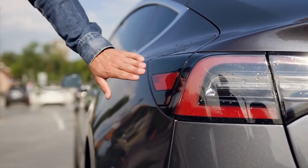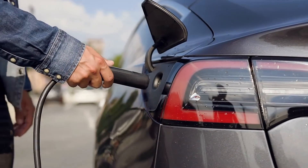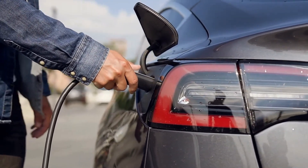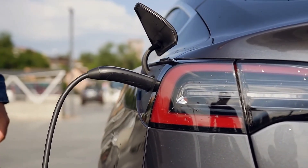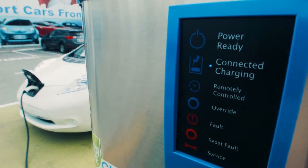What are your thoughts on the cost of charging electric vehicles? Let us know in the comments below, and don't forget to subscribe to our channel for more informative videos like this. Thanks for watching, and we'll catch you in the next one. Till then, stay charged, stay connected, and rage on.